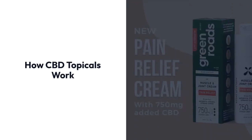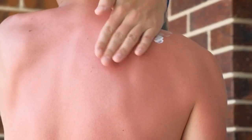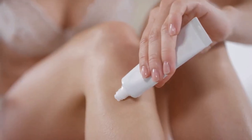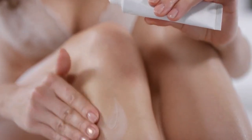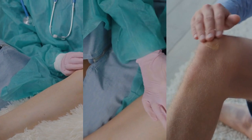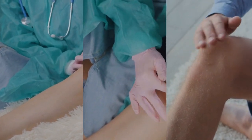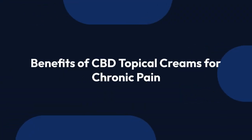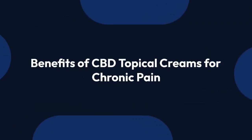How CBD topicals work. CBD topical creams are applied directly to the skin over painful areas. They interact with cannabinoid receptors in the skin, helping to reduce inflammation and soothe discomfort associated with conditions like arthritis, back pain, and muscle soreness.